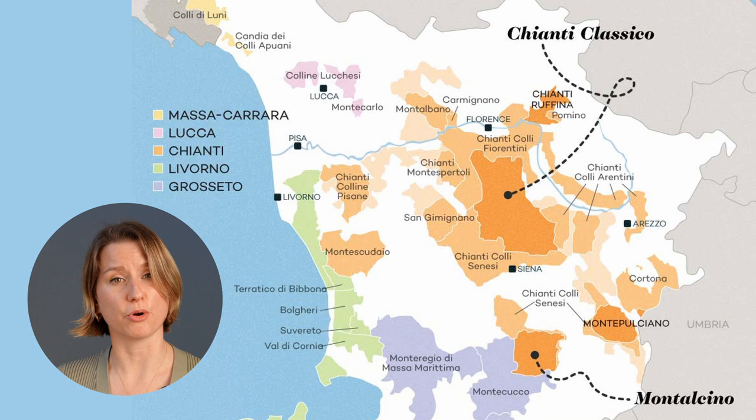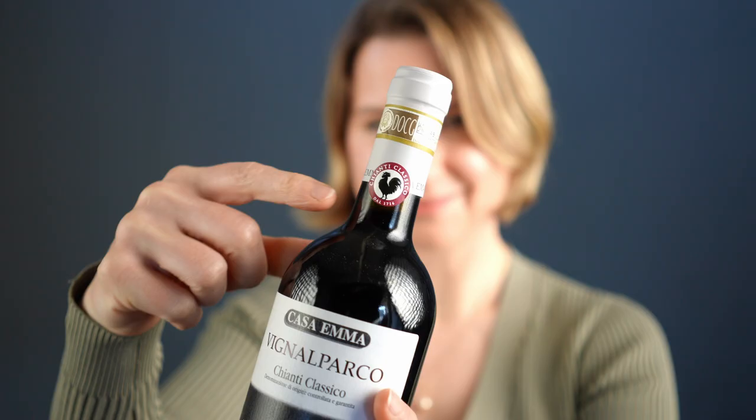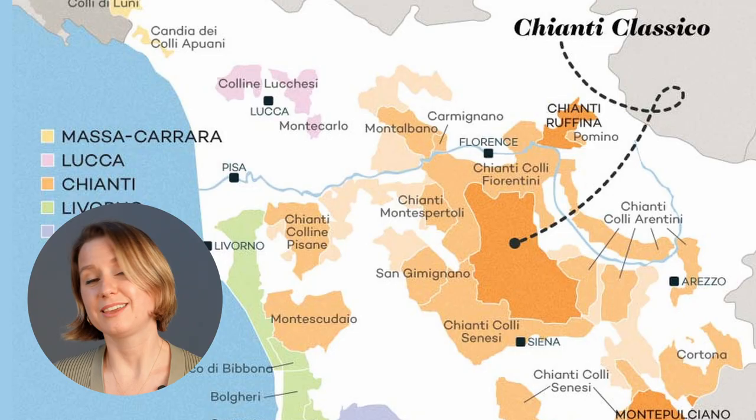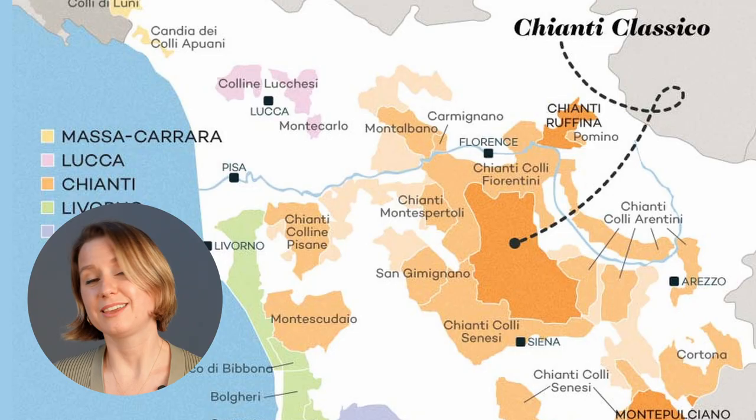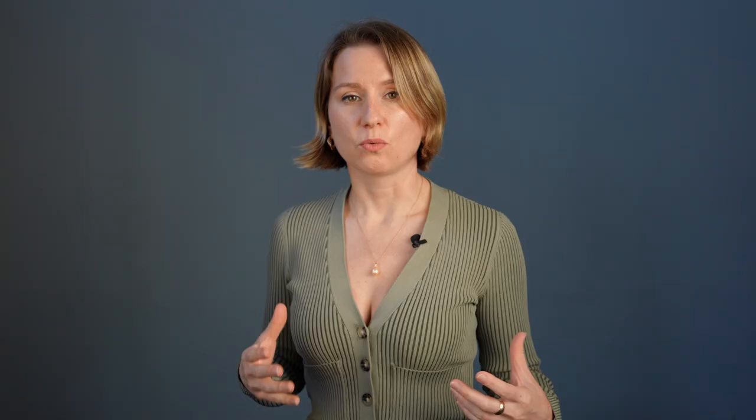So the good people of Chianti have broken up the region into eight sub-zones. The most popular and well-known include Chianti Classico — the original Chianti zone, demarcated with a black rooster on the label — Chianti Rufina, a tiny hot spot making cherry-fruited Chianti wines, and Chianti Colli Fiorentini, right next to Florence and a popular destination for wine tourism.